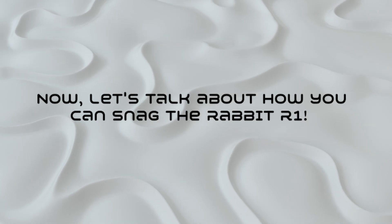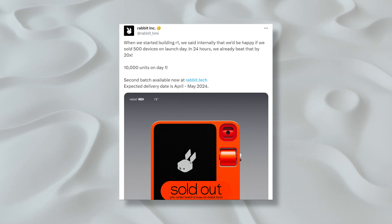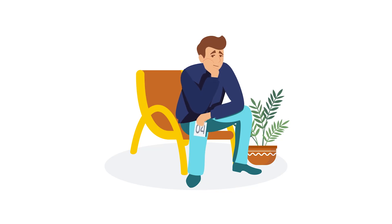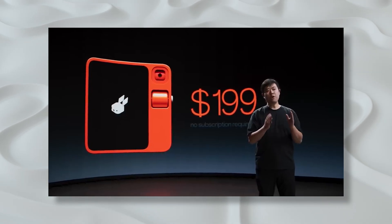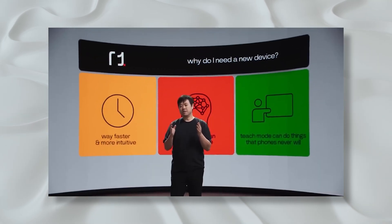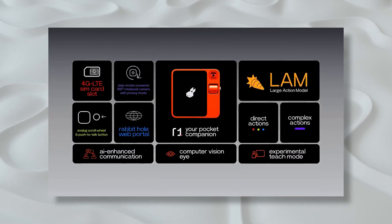Let's talk about how you can snag the Rabbit R1. The first 10,000 units flew off the shelves like hotcakes, and if you pre-ordered, your R1 is on its way by March or April 2024. For the rest of us eagerly waiting, there's no word on the next batch yet. The price? A cool $199, available in the US, Canada, the UK, and more — with no subscription fees. Rabbit wants the R1 to complement, not replace, your smartphone. It can't do everything yet, but it's here to stay by your side.